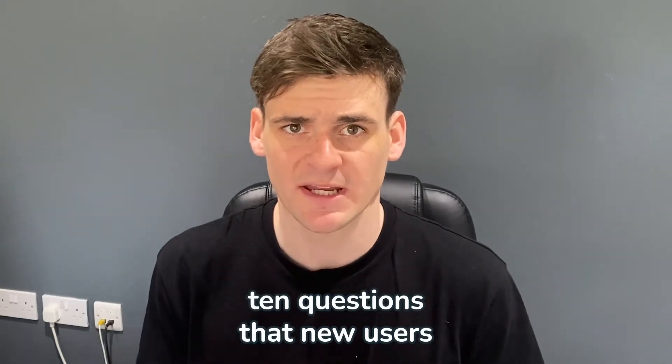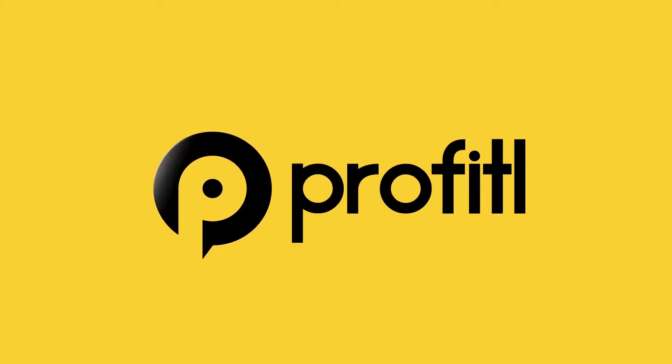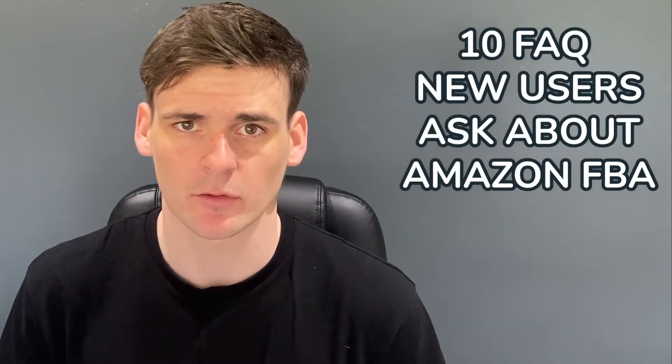In today's video I'll be going through the top 10 questions that new users have about Amazon FBA. Today I'm going to be talking about the top 10 questions that new people have when they want to get involved with Amazon FBA.